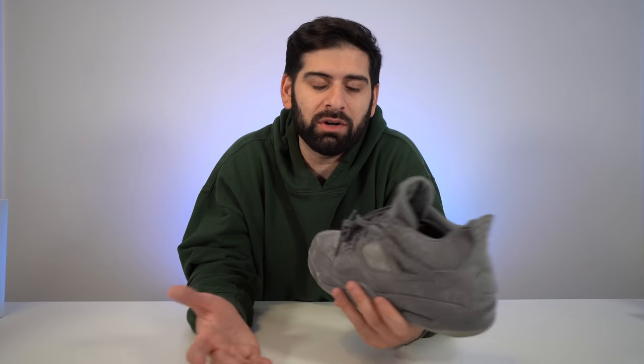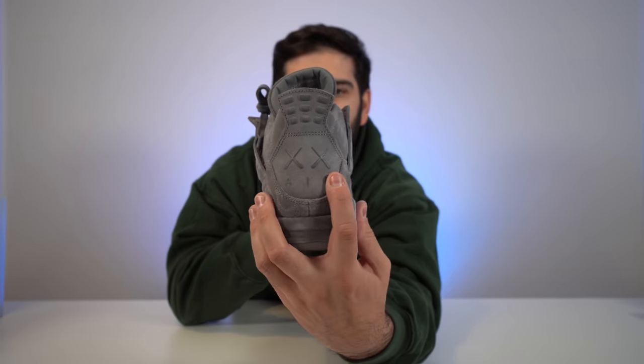Number nine is the Kaws Jordan 4s. This was one of the first Jordan 4s that made me fall in love with the four. The back tab has the Kaws logo, there's an air leather sock liner, and it glows in the dark. Prices have gone crazy on these — I think they're around $3,000–$4,000 on the secondary market. I definitely need to wear these more.